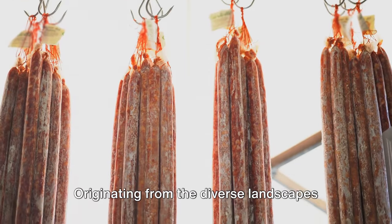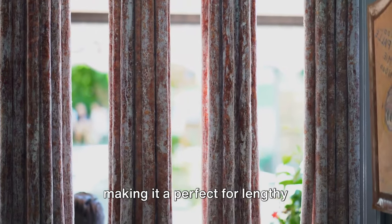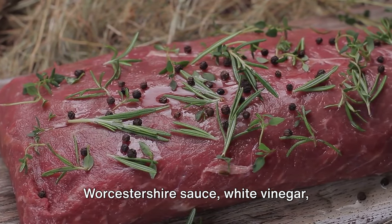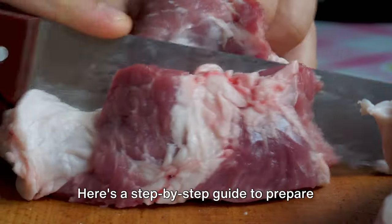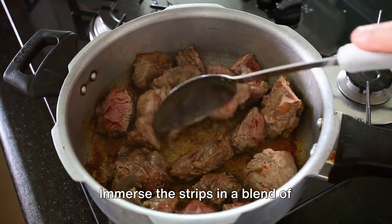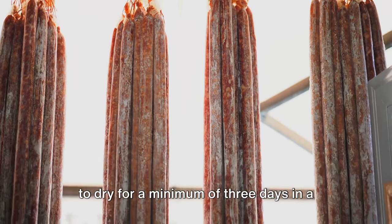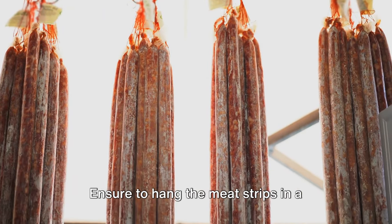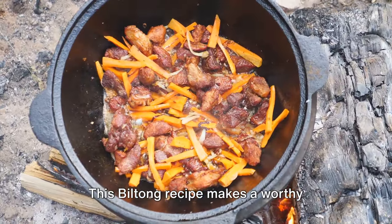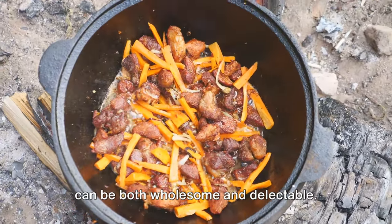Next is biltong — originating from the diverse landscapes of South Africa, biltong is a savory meat jerky packed with protein and free from artificial preservatives, making it perfect for lengthy expeditions and survival scenarios. The key ingredients include lean beef, Worcestershire sauce, white vinegar, kosher salt, ground black pepper, sugar, garlic powder, and allspice. Cut the meat into long thin strips and immerse them in a blend of those ingredients. Allow the marinated meat to dry for a minimum of three days in a cool and dry environment, hanging the strips vertically so any excess marinade can drip off. After the drying phase, your biltong is ready to be savored.